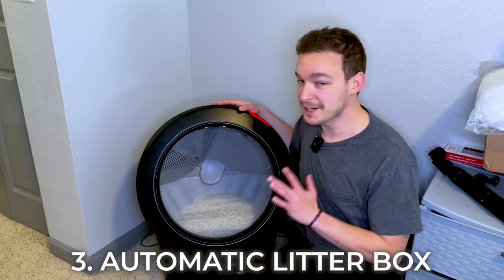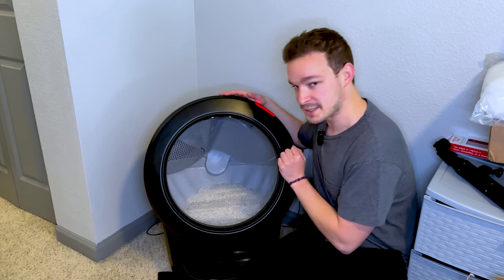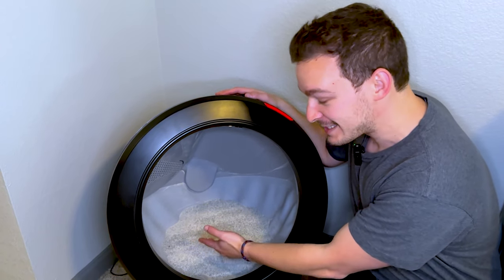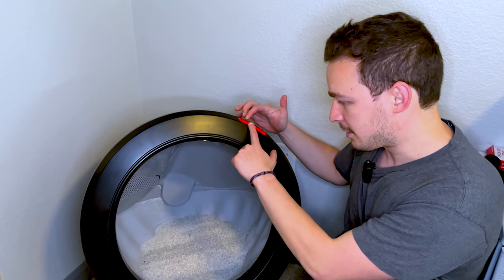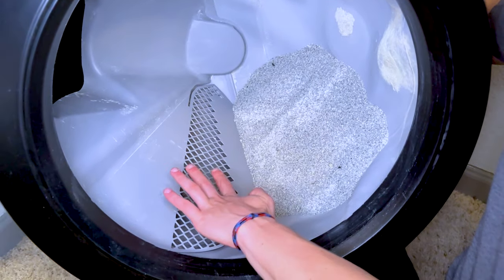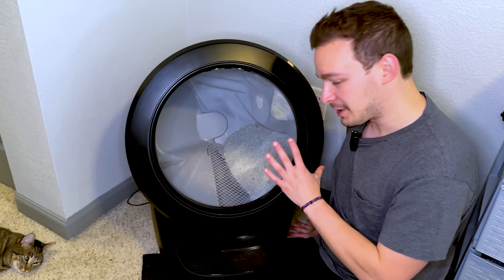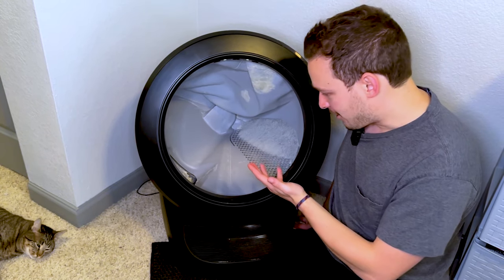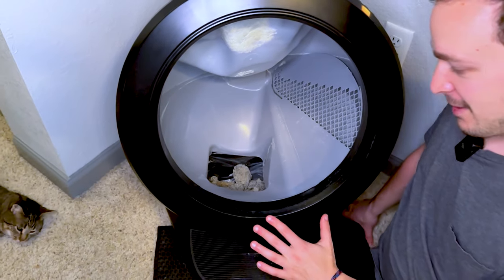Next up is this automatic litter box, and it has honestly changed the game for us and our cat. We pretty much don't have to do anything besides change it out once a week. Basically, she goes to the bathroom inside, the litter box senses it, and you'll see a red light come on because it means she's in there and it doesn't want to turn while she's inside. Then after about 15 minutes, the timer resets back to a blue color, and all the clumped litter gets filtered out through the grains. All the clean litter stays in there, and the clumped litter funnels all the way down to the bottom.